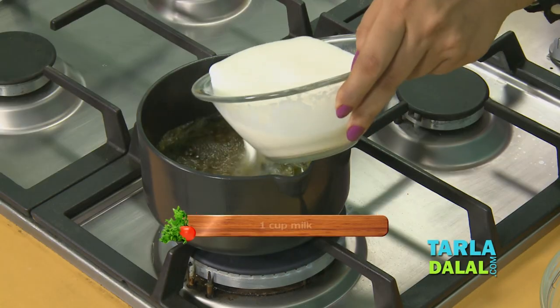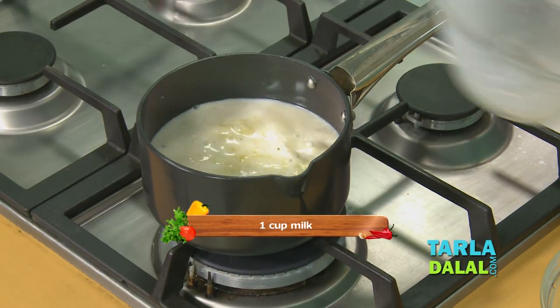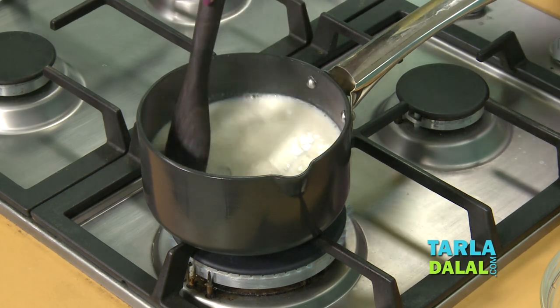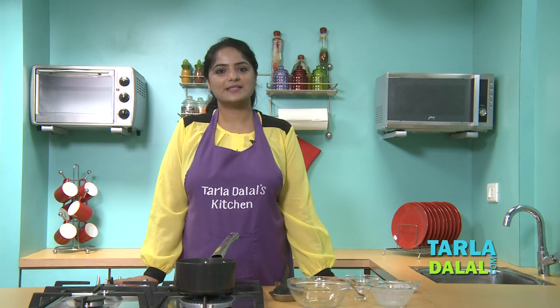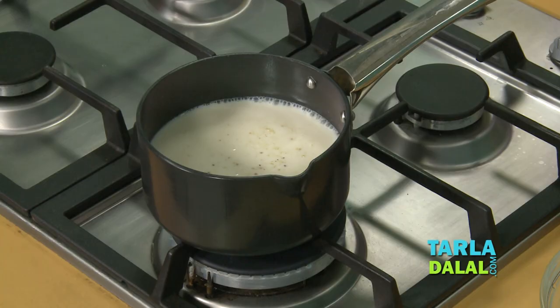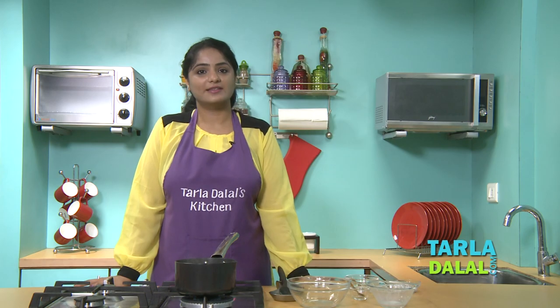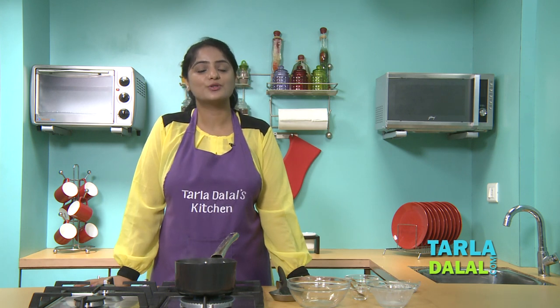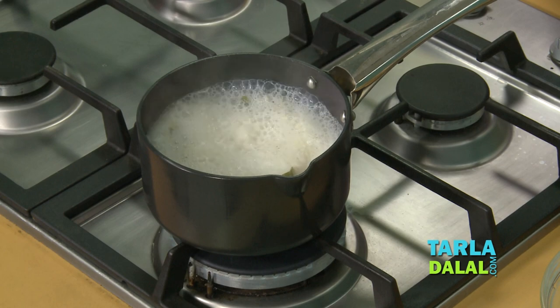Now I'll add milk. Mix it well and simmer for 4-5 minutes, stirring once in between. In this recipe, I've not used any black tea powder — instead I've used all natural ingredients to make it more tasty and healthy.